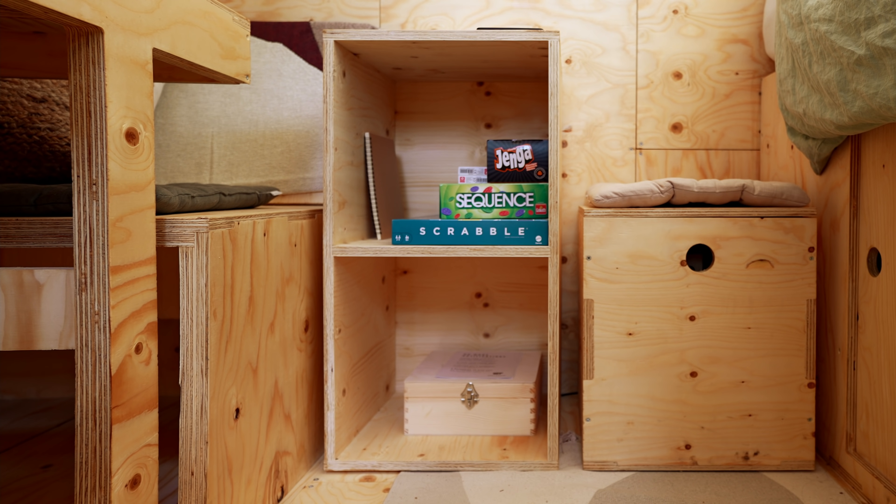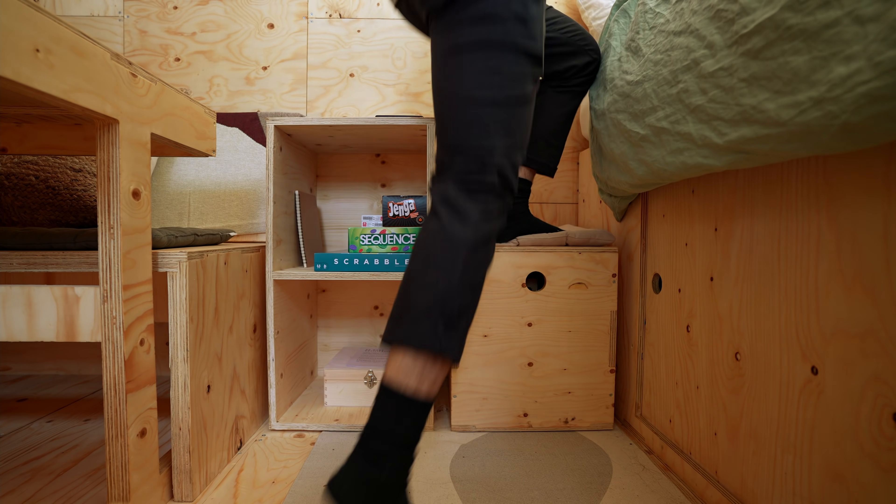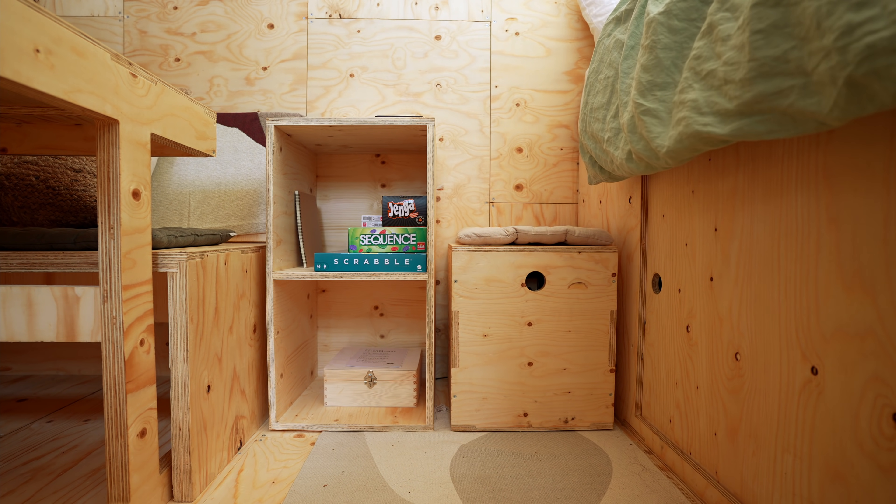There's also a side table, which is home to a few board games, as well as a stool which is used mainly for getting up onto the bed, and also for storage and additional seating.